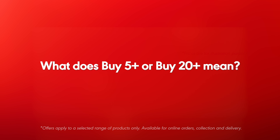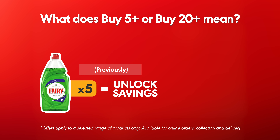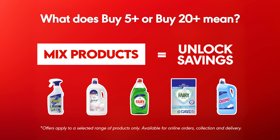What does buy 5 plus or buy 20 plus mean? Previously, you had to buy 5 or more of the same product to unlock a discount. Now, with Mix and Save, you can mix and match eligible products to unlock your savings.